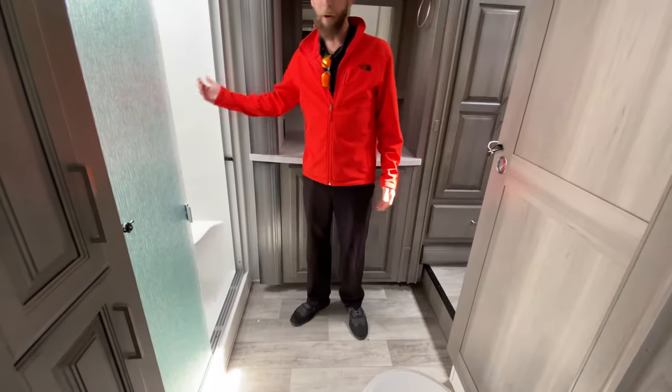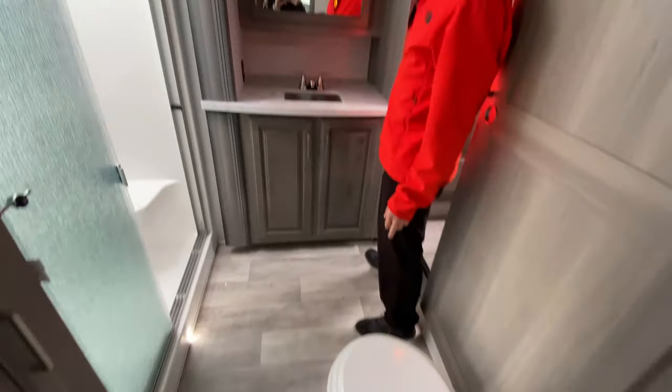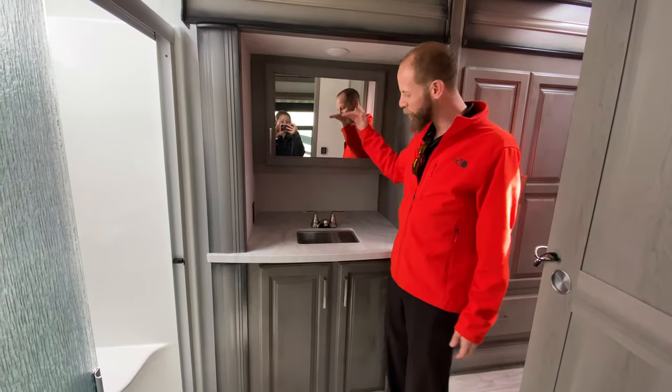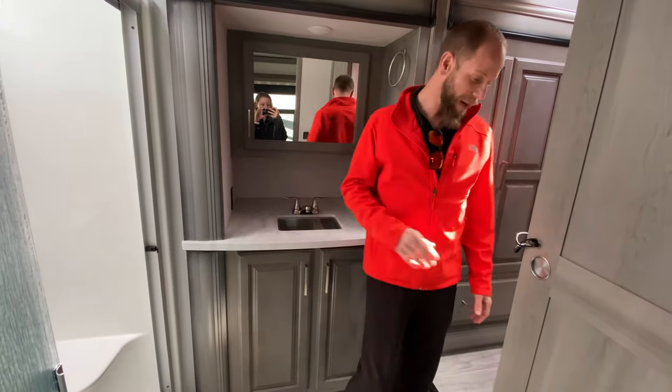Got your fiberglass shower, tons of storage beside it, porcelain foot flush commode. A lot of the ladies, or the shorter men, appreciate that the mirror and vanity are all in the slide, so it's shorter — you can actually see it, you're not looking at it from down below. A huge sink and vanity.